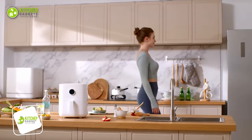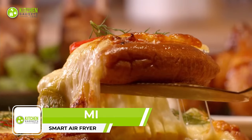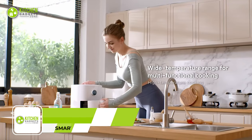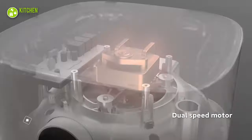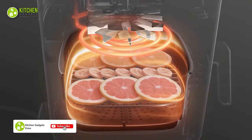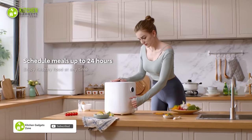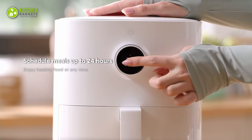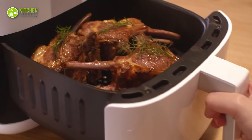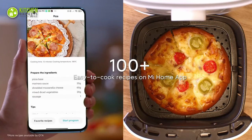The Mi Smart Air Fryer is a smart choice for cooking healthier food, with its wide and low temperature range making multifunctional cooking and defrosting easy. Thanks to its dual power motor and hot air circulation, it cooks healthier meals with less grease. Its OLED display and eight preset modes help unlock hundreds of recipe possibilities through its app.